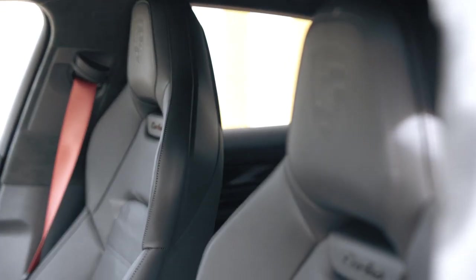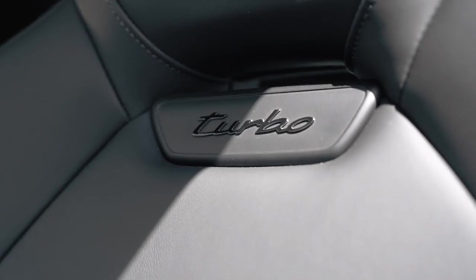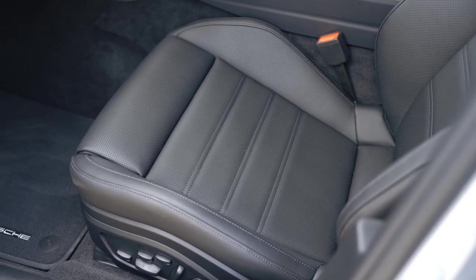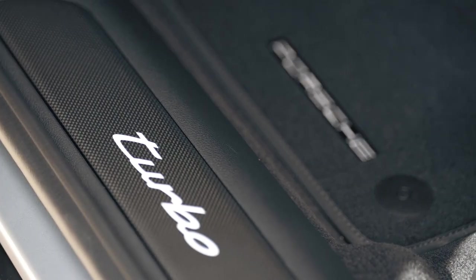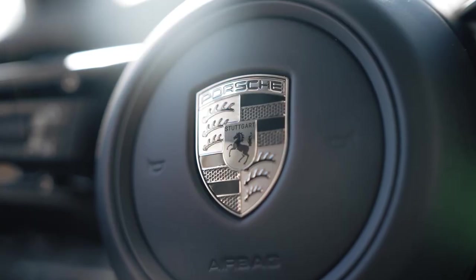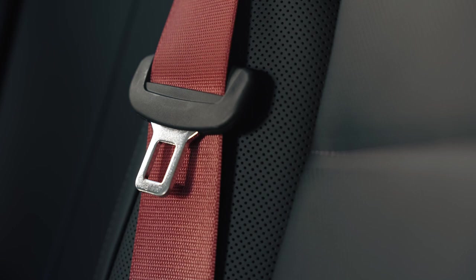Now, let's talk about what truly sets the 2024 Porsche Panamera Turbo E-Hybrid apart — its performance. This hybrid powerhouse is equipped with a potent combination of a twin-turbocharged V8 engine and an electric motor, delivering a total output of over 700 horsepower. The result is blistering acceleration that propels the sedan from 0 to 60 miles per hour in just under 3 seconds.